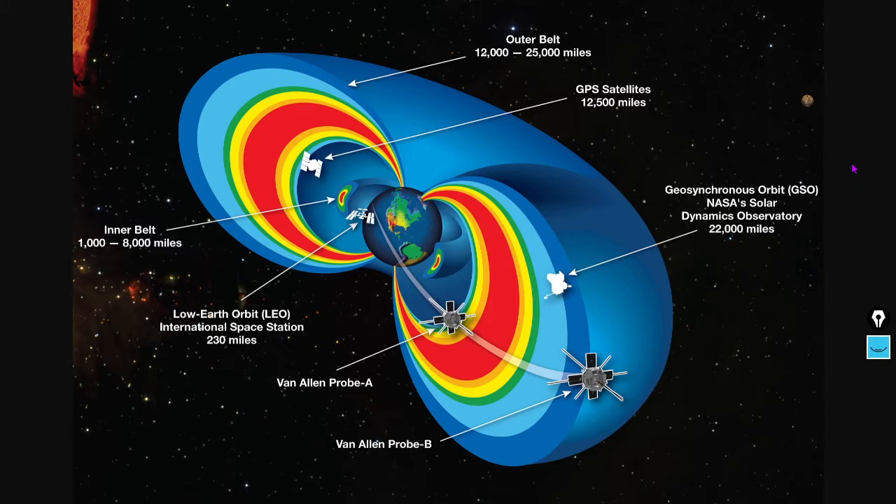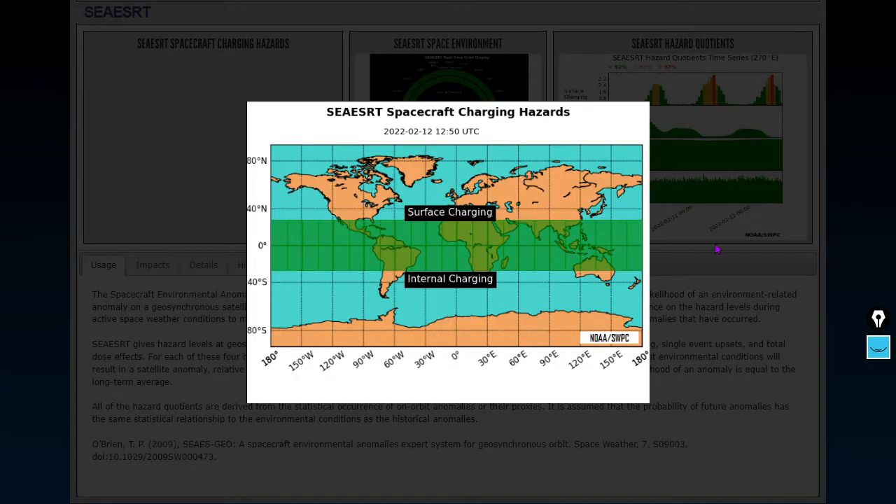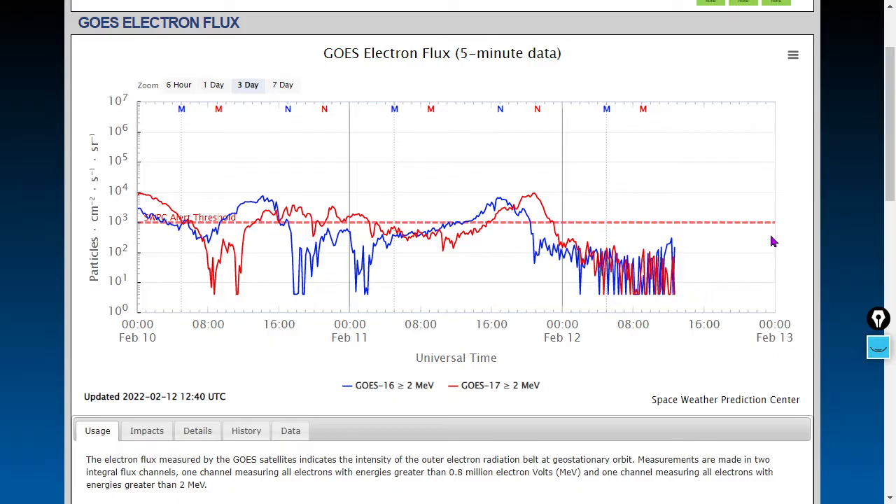Here's a diagram of Earth's Van Allen belts; distances are shown in miles — feel free to pause the video if you want to look at that further. Satellites are largely in the clear here, so we don't see any charging hazards at the moment. Electron flux has dipped a little bit but is still at rather high levels with the relativistic electrons.